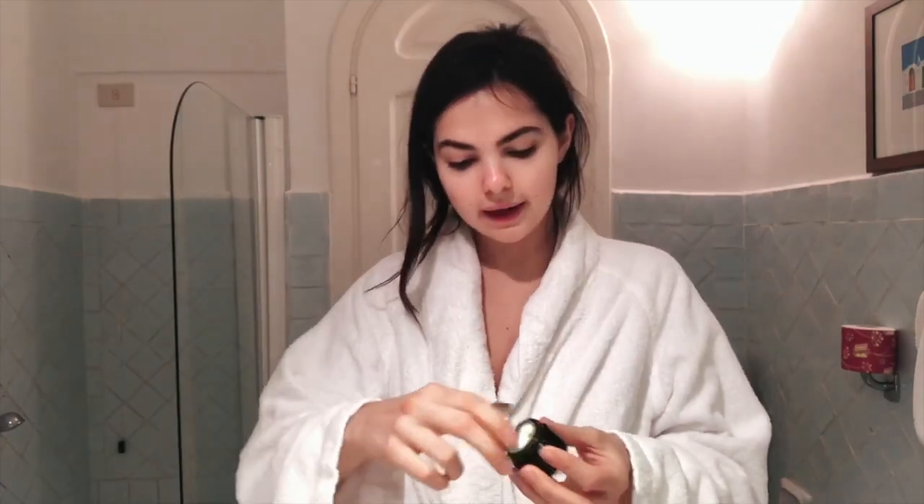Delamare Eye Concentrate. I prefer to tap a little bit as well to kind of wake up the eye area. Perfecto, and I'm done with the skin.